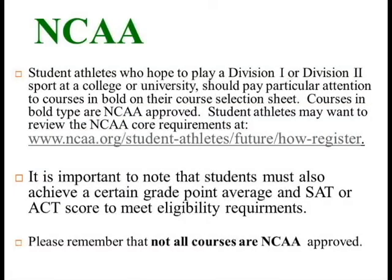Student athletes who hope to play a sport at a Division I or Division II college or university should pay particular attention to courses in bold on their course selection sheet. Courses in bold type are NCAA approved. Student athletes may want to review the NCAA core requirements at www.ncaa.org/student-athletes/future/how-to-register. It is important to note that students must also achieve a certain grade point average and SAT or ACT score to meet eligibility requirements. Please remember that not all courses are NCAA approved.